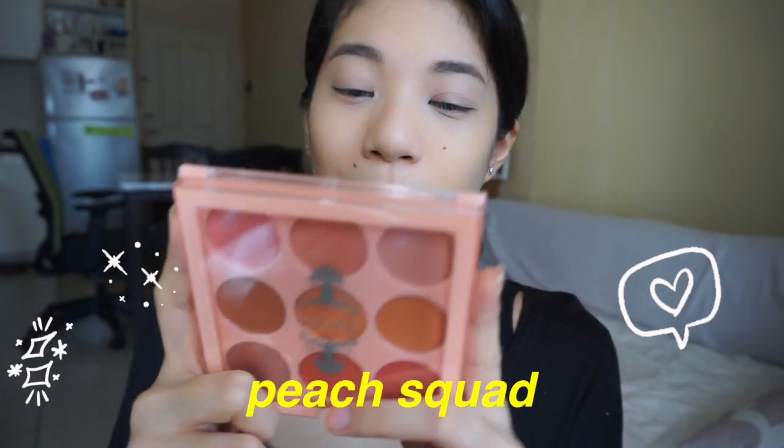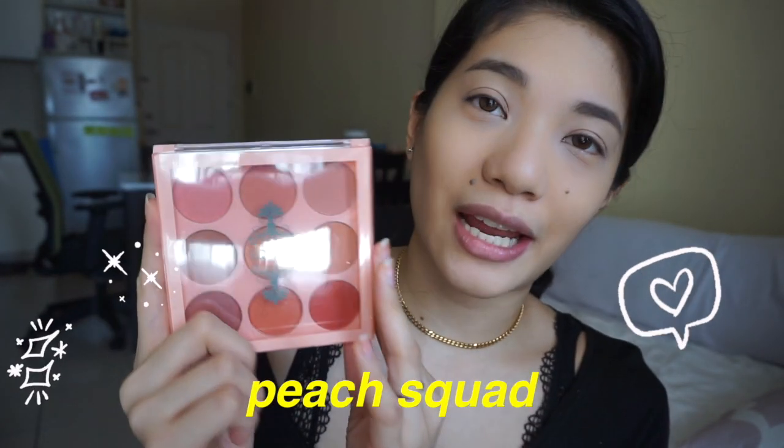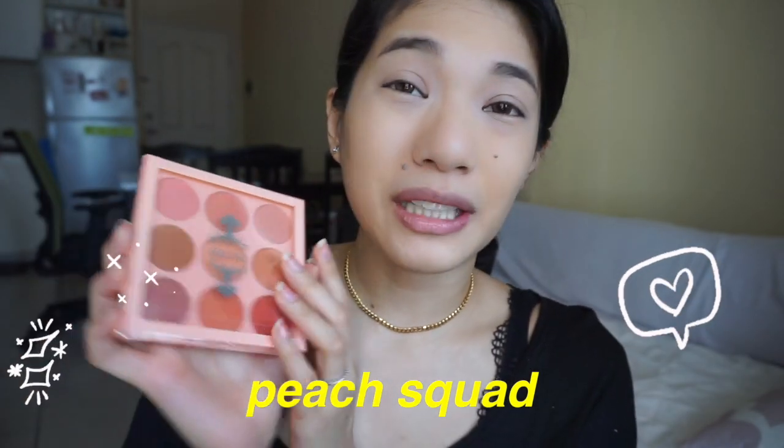Let's move on to eyeshadows. I went ahead and put eyeshadow primer and tinali ko muna yung buhok kasi yung init. Let's go ahead and use the eyeshadow. This is the Peach Squad Eyeshadow Palette. Ito yung pinili ko kasi ang cute ng colors — very, very neat. Ito yung sinusuot ko. Let's go ahead and take off the plastic.